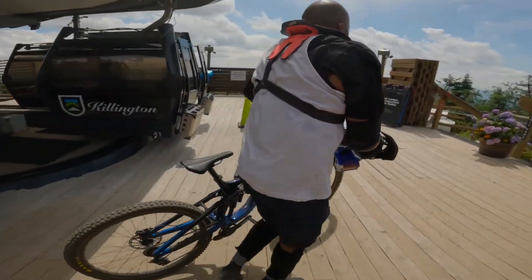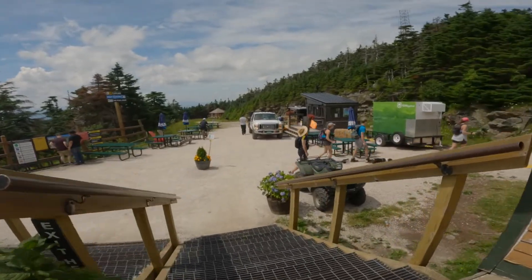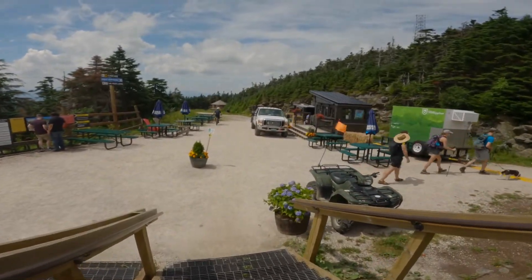There was an attendant at the top that removed Russell's bike from the gondola. From here he's going to hit the bike trails and I'm going to look around and show you what's up here.